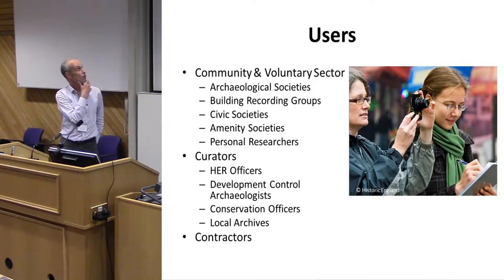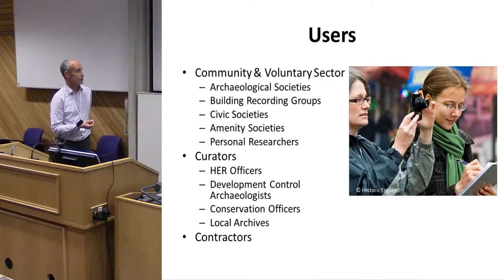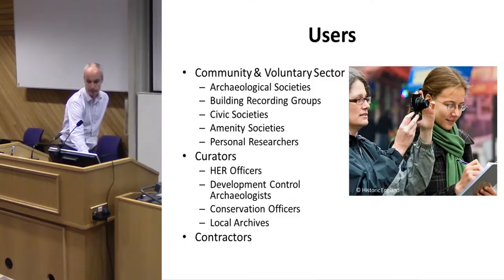For potential users, the community and voluntary sector is at the top: archaeology societies, buildings recording groups, civic societies, and individuals who've done their own research into one building or a specific topic like mills. We also want to engage curatorial staff, HER officers, conservation officers, local archives with material they can share and link through, and contractors who work on these sites and buildings.